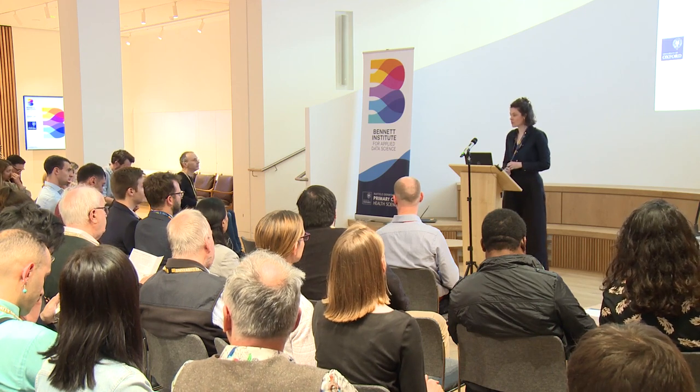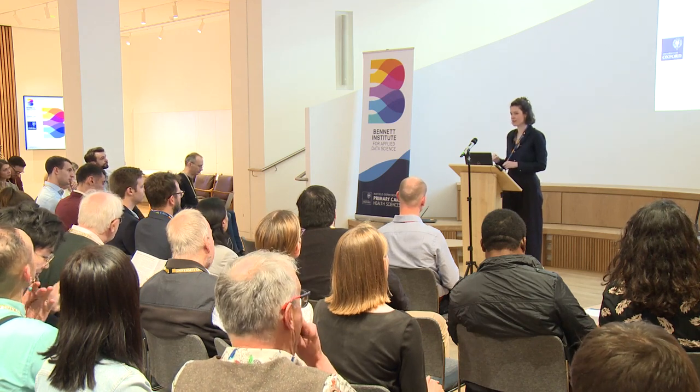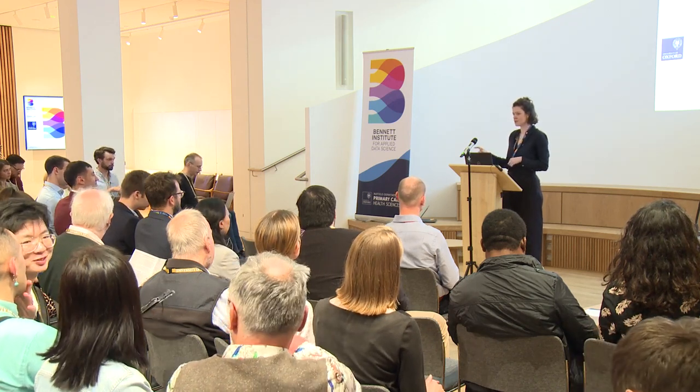Feel free during the session to ask questions online, and if you aren't able to get access somehow, please raise your hand and someone with a phone can come and help.